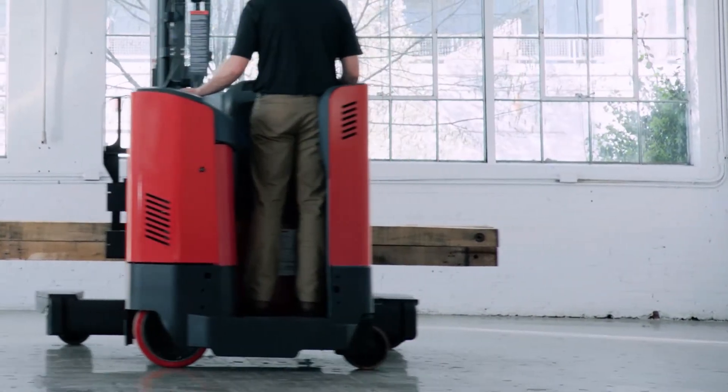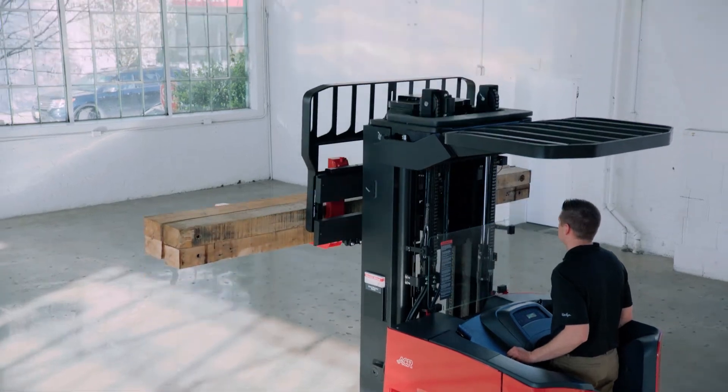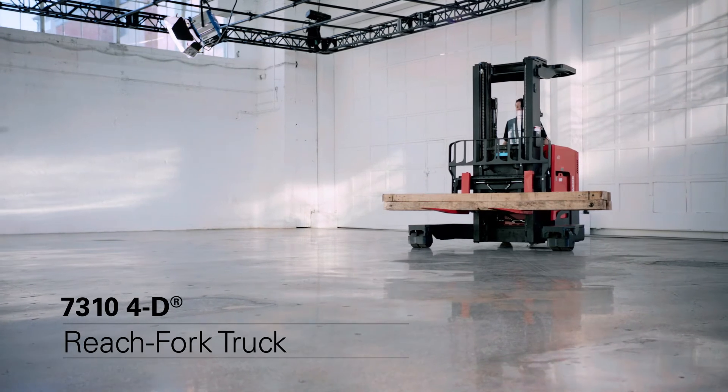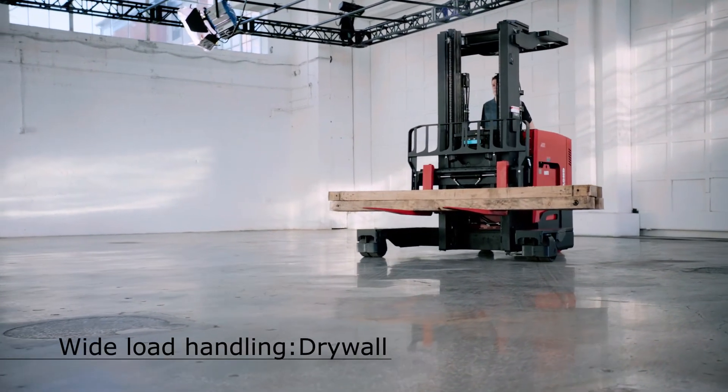A truck that travels in four directions. A truck built for precision and ease of operation. A truck that creates more storage space. The 7310 4D Reach Fork Truck — ideal for wide load handling like lumber, carpet, drywall or piping.